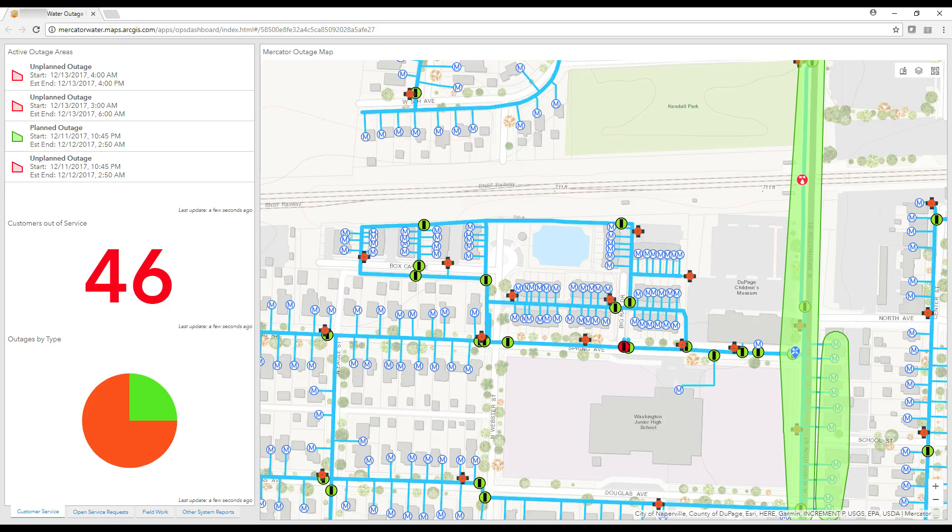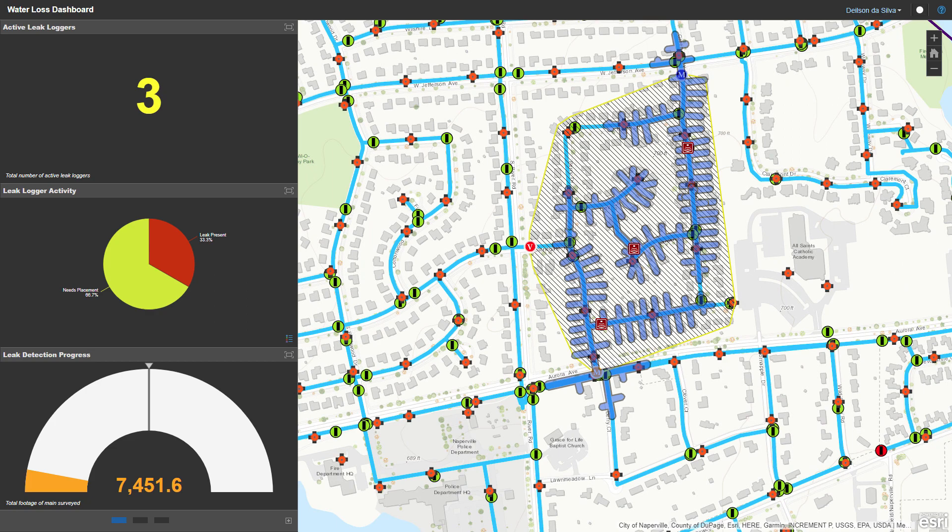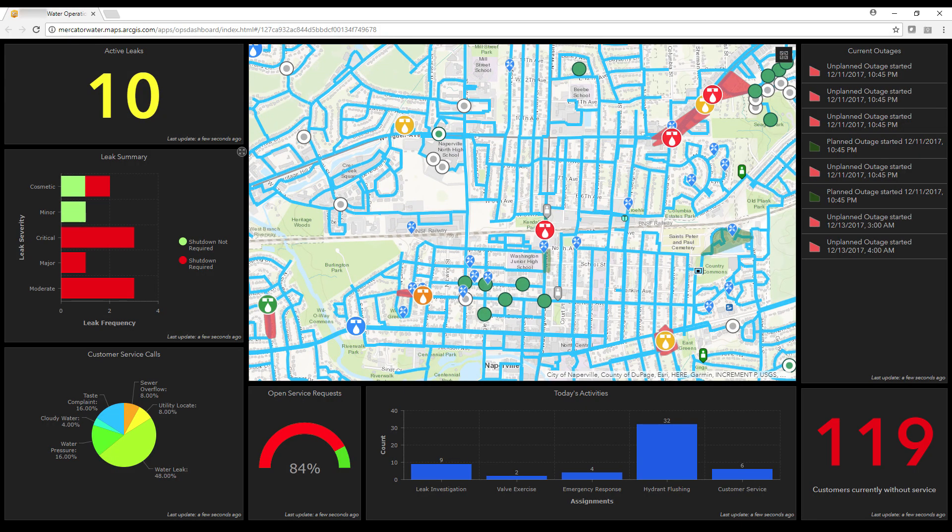At a very tangible level, they use GIS for mapping, but they're also using it for asset management. So they're using GIS for their asset management inventory. They're using it for preventive maintenance recording and tracking through dashboards.